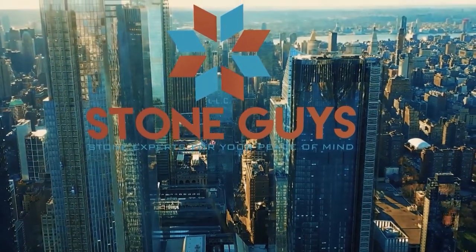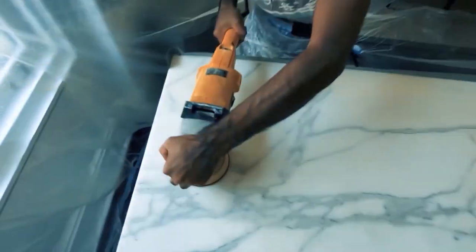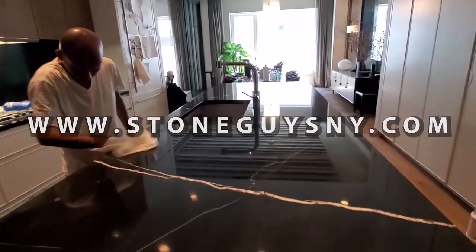Stone Talk of the Week is brought to you by the Stone Guys New York — marble and natural stone refinishing services in New York, New Jersey, and Connecticut. Visit us at www.stoneguysny.com.